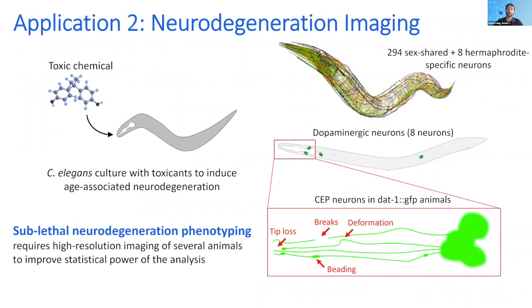The second application I'm going to talk about is high-resolution imaging of neurodegeneration. C. elegans has a complete and well-characterized nervous system containing the same subtypes of neurons as humans, including dopaminergic, GABAergic, cholinergic, and serotonergic — all the major subtypes. It is therefore a good model for screening potential neurotoxic compounds from pharmaceutical, industrial, and petrochemical industries. For this study, we took advantage of a dopaminergic neuron reporter with DAT-1::GFP expressed in the neurons. At sublethal concentrations, toxicants can induce subtle but reproducible phenotypes in these neurons, including bending and blebbing dendrites, broken neural processes, loss of sensory tips, and structural deformation.